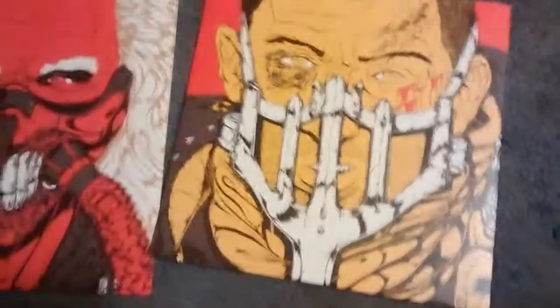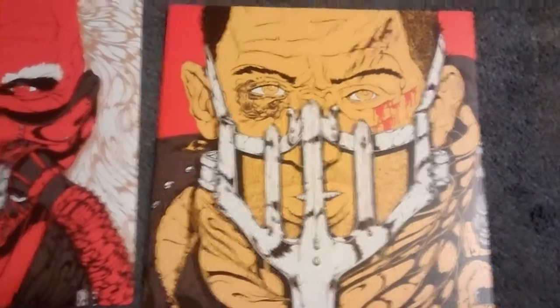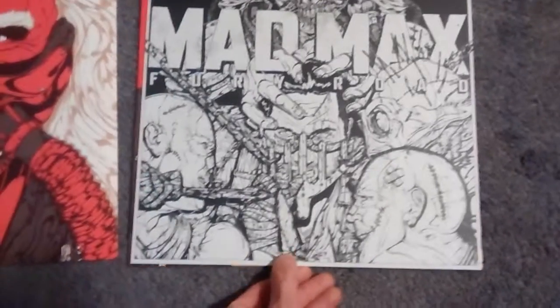And then, of course, we have the second LP, which is Mad Max. So you've got the red to contrast with the yellow. It does come with this black and white print, which is really nice — almost kind of wish that was the cover.